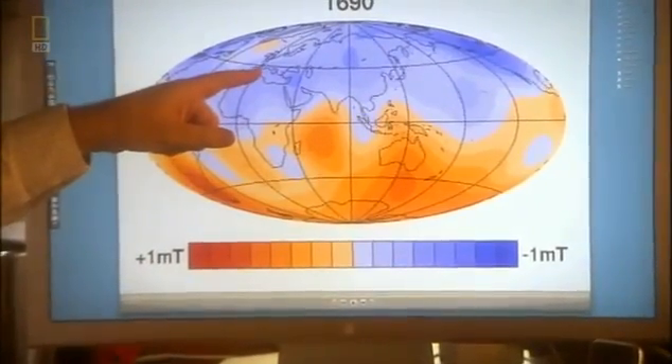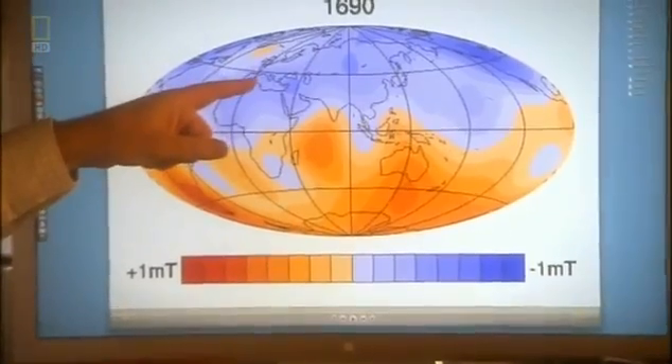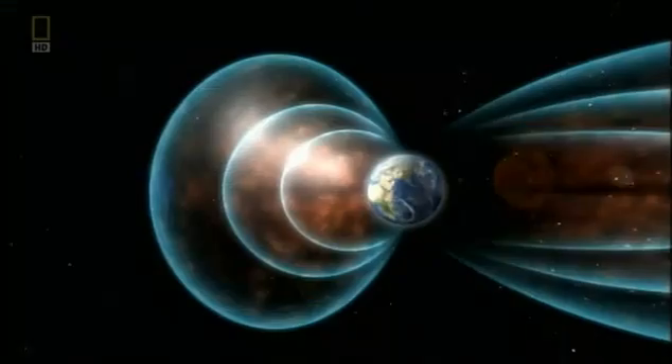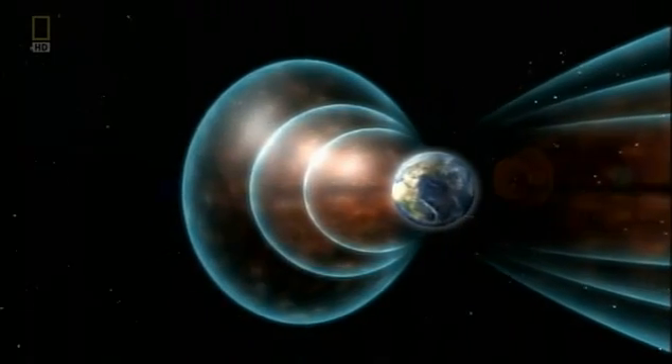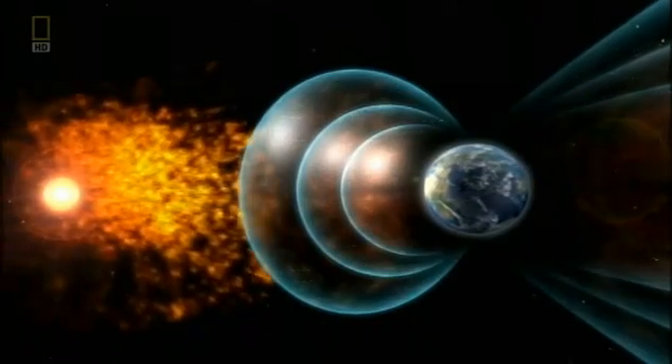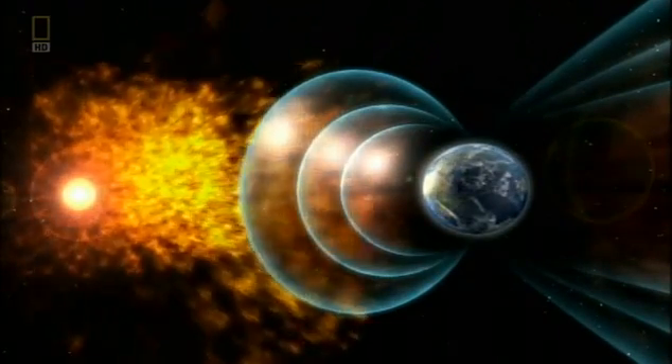And in the shades of blue, the strength of the magnetic field as it goes back into the core. Over the last 150 years, scientists have measured a 10% decline in the overall strength of the Earth's magnetic field. It's fading 10 times faster than if the geodynamo suddenly stopped.